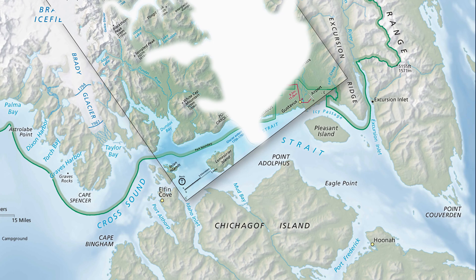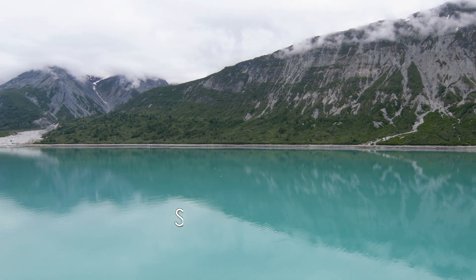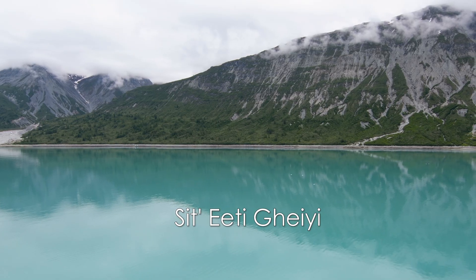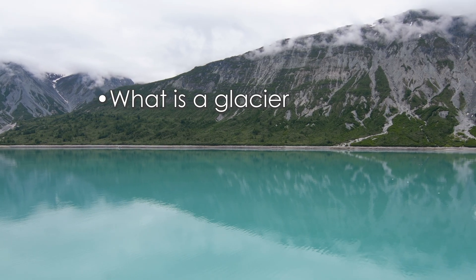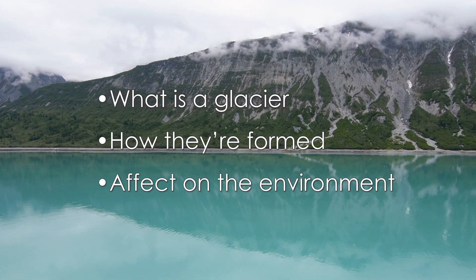Forcing them to settle south across Icy Strait. To better understand the bay — sit-e-ti-gayi in Tlingit — we need to understand what a glacier is, how they're formed, and the effect it has on the environment as it advances and recedes over time.